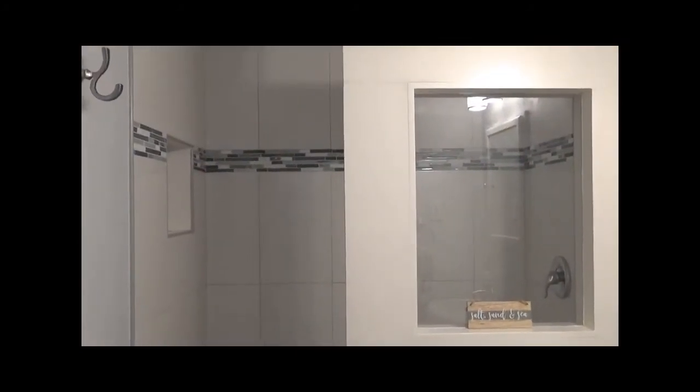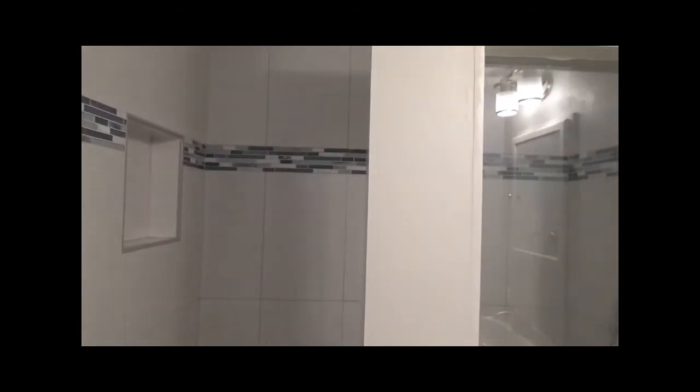The bathroom is gorgeous — just look at this custom tiled shower.